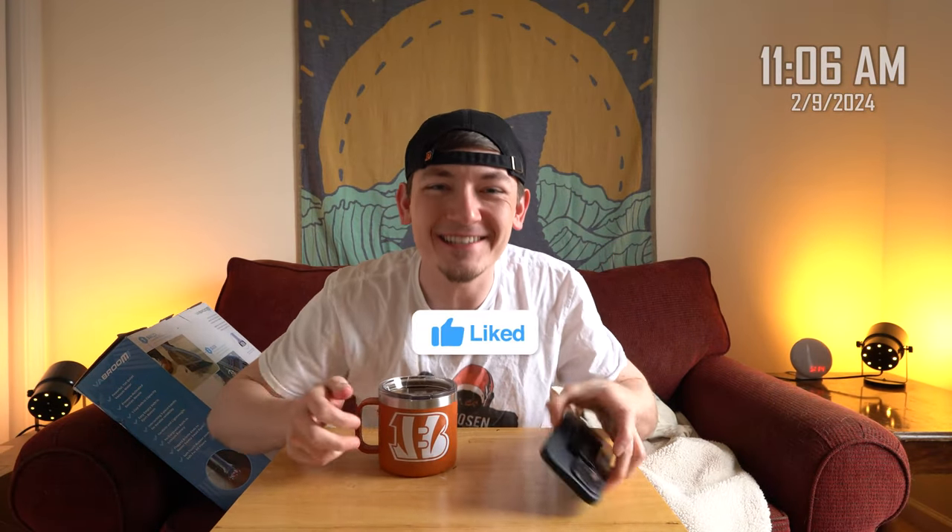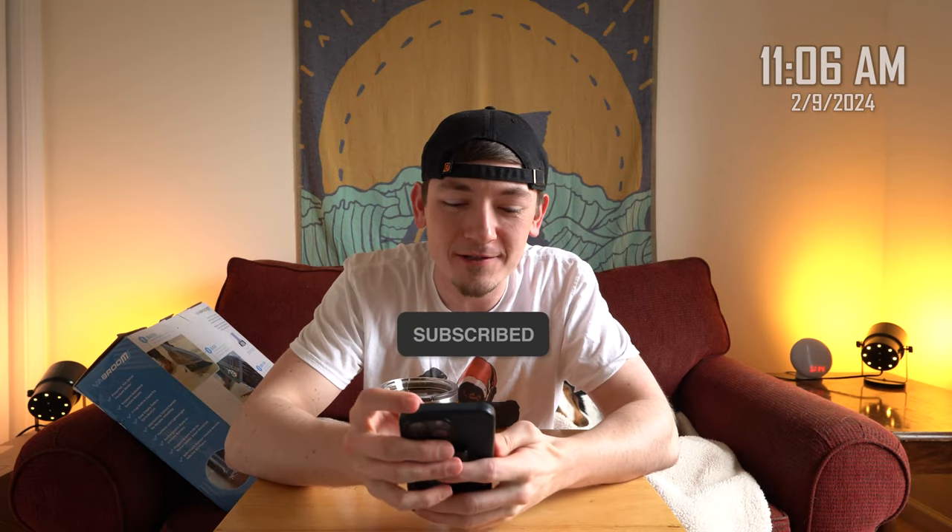Good morning everybody, welcome back to the Shane Today Show, soon to be the number one daily show on YouTube. We are so close to 6,200 subscribers — join the S2 nation today, drop a like and subscribe. There were a lot of requests to see my dogs more in the videos. They literally sit right here behind me almost every time I record an intro, so go back through the videos and you'll see the sleepy boys right here.